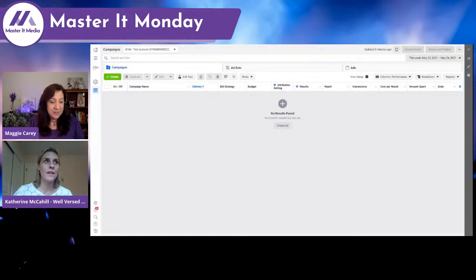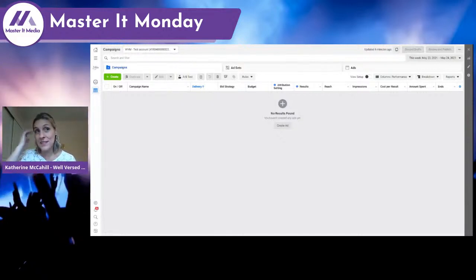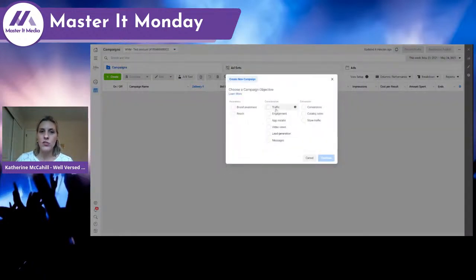The screen is up. This is the test account I set up for my company, Well-Versed Marketing, in Facebook Ads Manager. This is more than just boosting posts. Let's go in to create a campaign — we'll click the green Create button. The first thing Facebook asks you to do is choose an objective, which is one of the most important decisions you'll make in your Facebook ads — you need to know what you're doing and why.